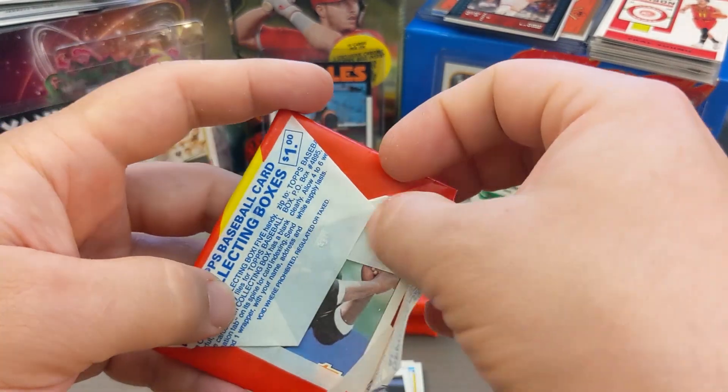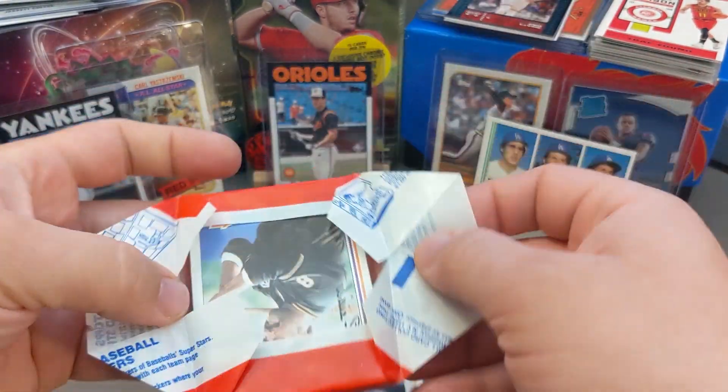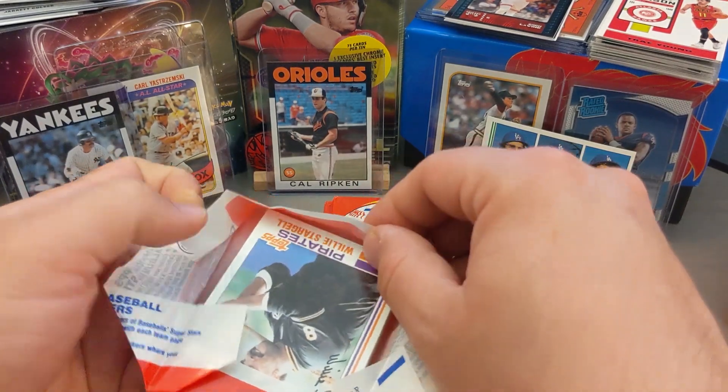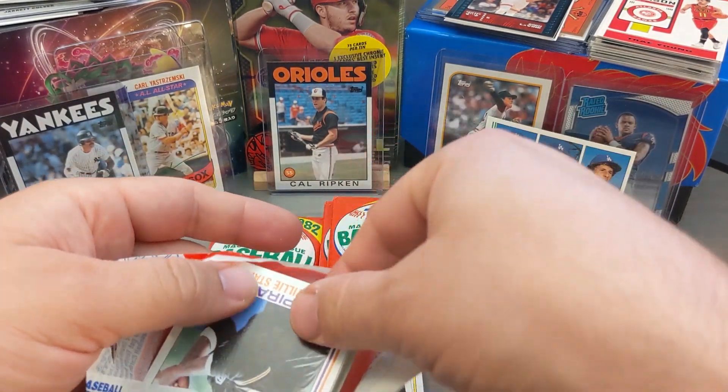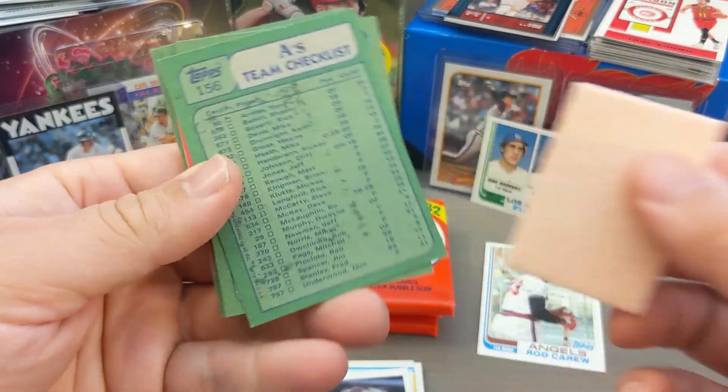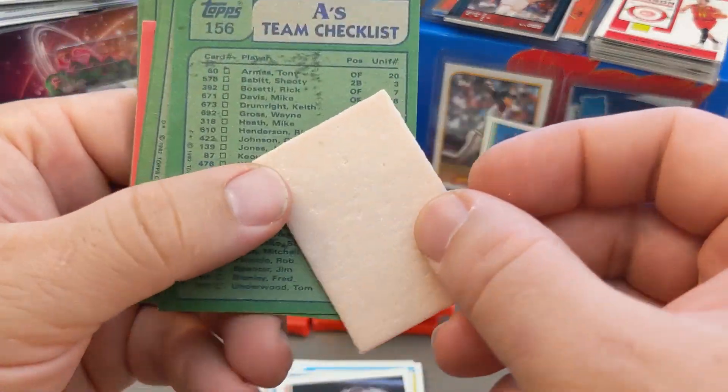In retrospect, what I probably should have done — I didn't realize you could do this — but you could send a whole pack to PSA for grading. These would probably have gotten a 10. So I'm kind of kicking myself a little bit, but really excited about the cards that I found.